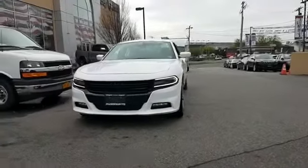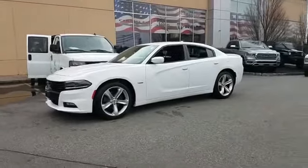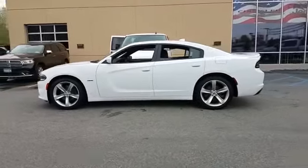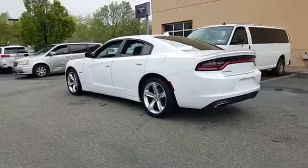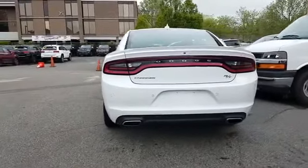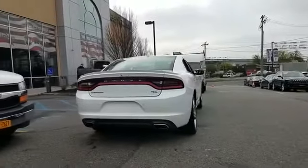2018 Dodge Charger with less than 17,000 miles on the odometer. This sedan combines safety and comfort with style and performance. It's full of phenomenal features that any driver would appreciate, such as backup camera, Wi-Fi hotspot, satellite radio, and premium sound system.